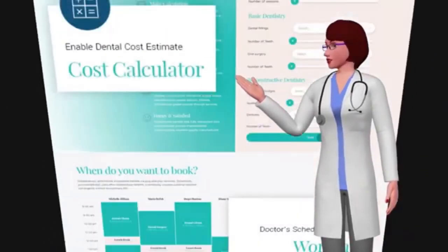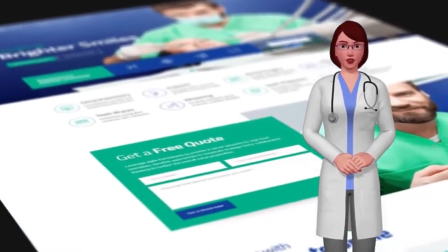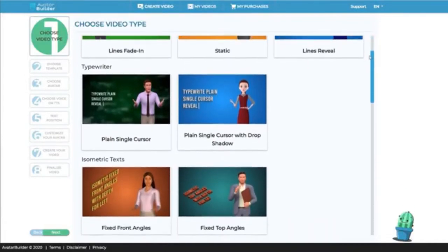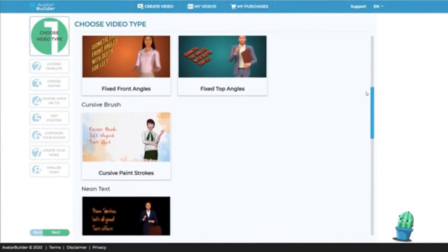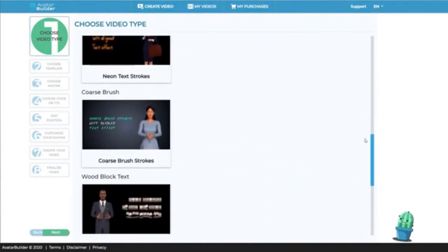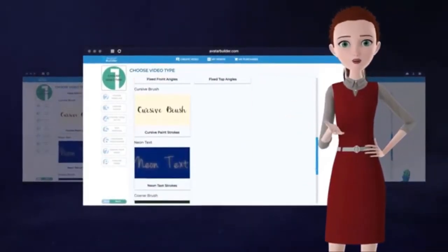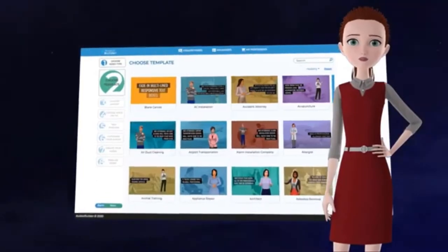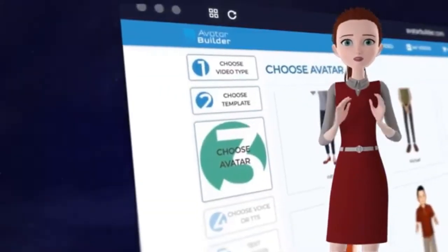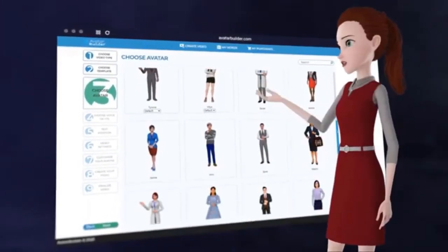Avatar Builder uses the latest advancements in video animation, artificial intelligence, and state-of-the-art multilingual video technologies to attract more customers, sales, and leads — without any experience, fancy equipment, or even the need to be on camera yourself. For the first time ever, you can customize and design your own virtual talking Pixar and Disney style animated 3D avatars within seconds and wow your audiences like never before.